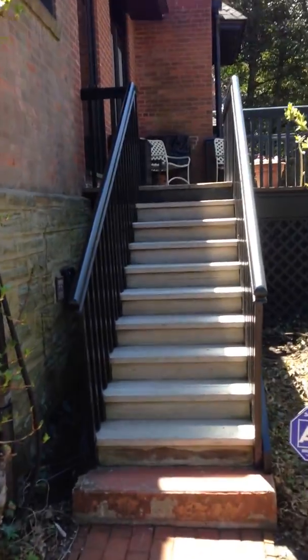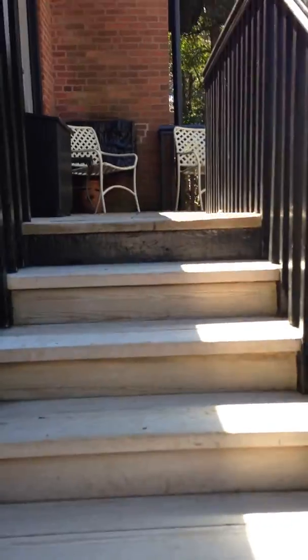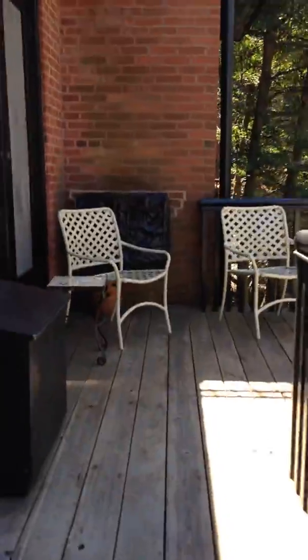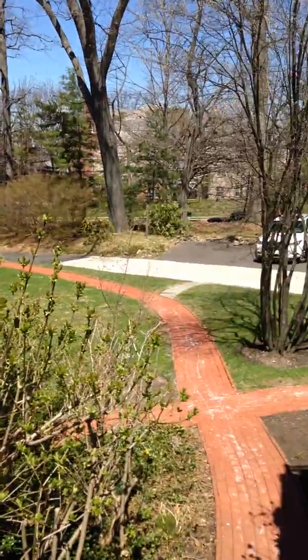Then I'm going to walk up the steps. I'm trying to hold it steady as I can — sorry if it's not, it's hard to walk and video. And then you get up to the top of the steps, and you have this beautiful deck that overlooks all of this. I'm turning back where I came from.